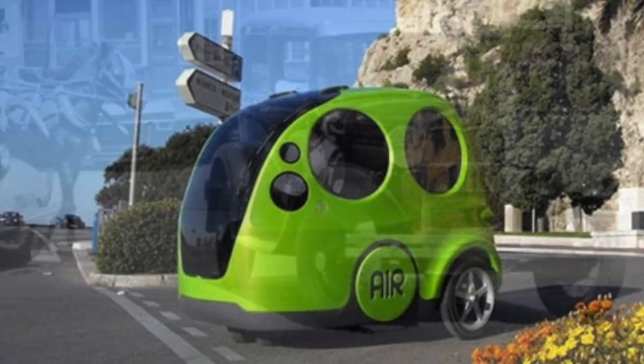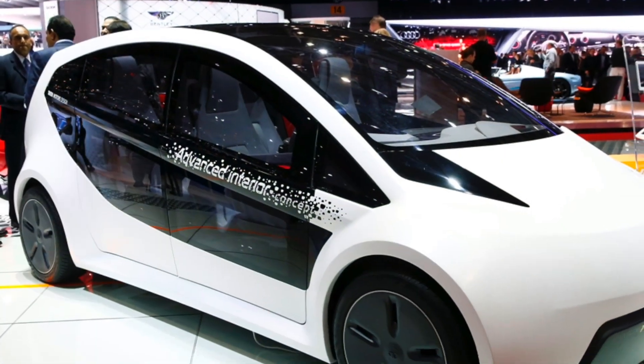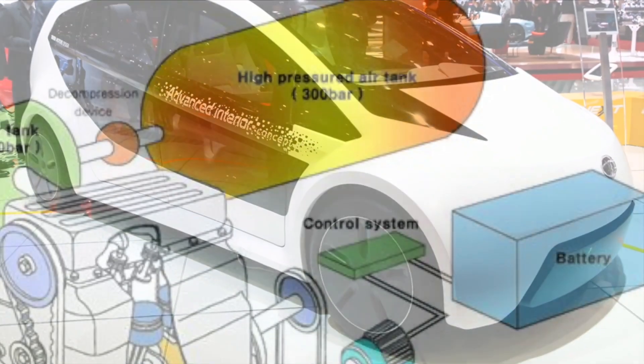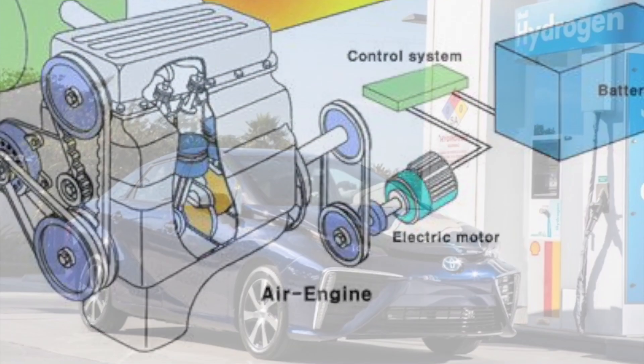Another alternative to fossil fuels that many are considering is air. How exactly does that work, you may ask? Well, the air is kept inside the tank at high pressure and then released little by little to provide power to the car.